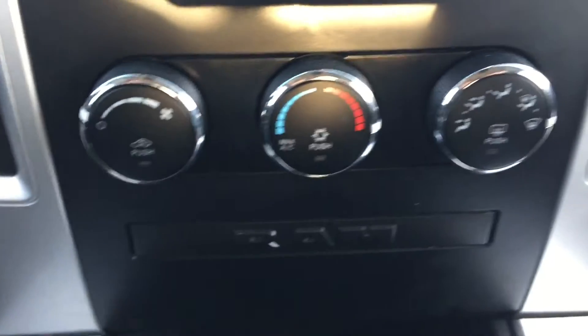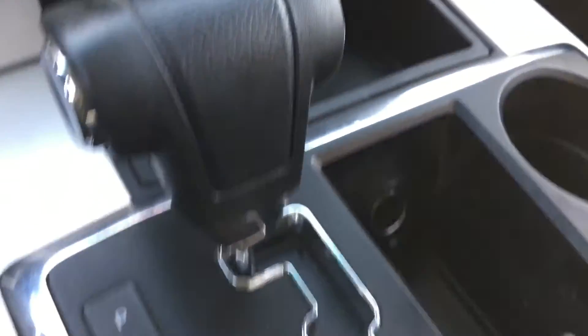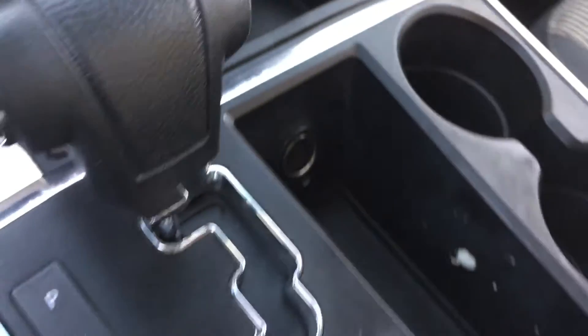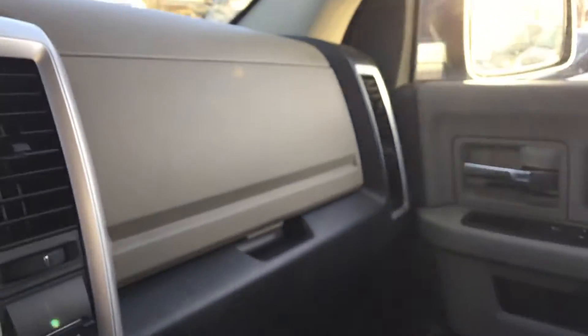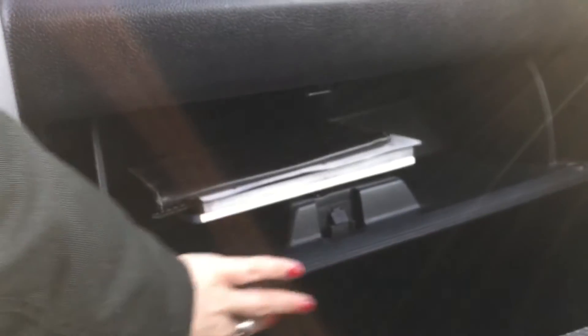Just below that we're looking at our climate controls. Down there we have some storage compartments. The center offers another storage compartment with beverage holders. We have the two-tier center console slash armrest — the top one offers some shallow storage with a power outlet, and the second offers some deeper storage. All of those mats come up nicely for easy cleaning. Great clean interior, very well maintained. Glove box and some more storage up top, along with your owner's manual.